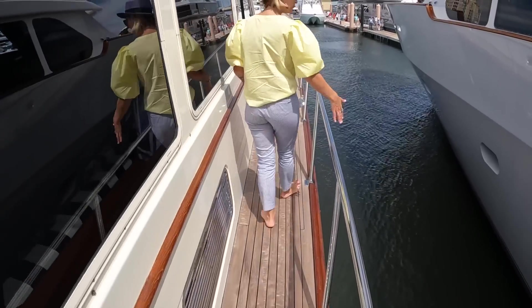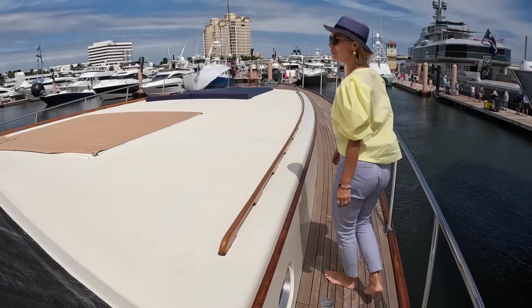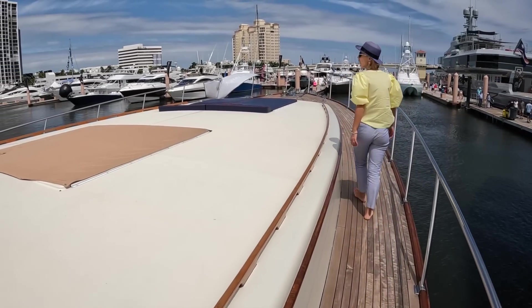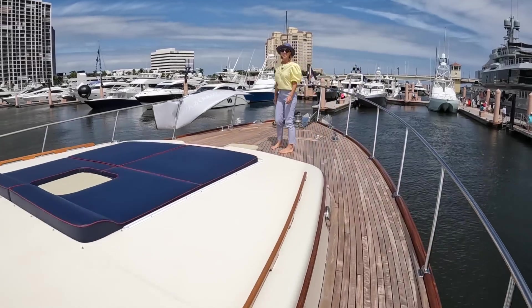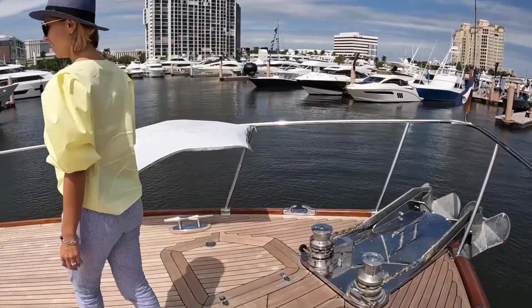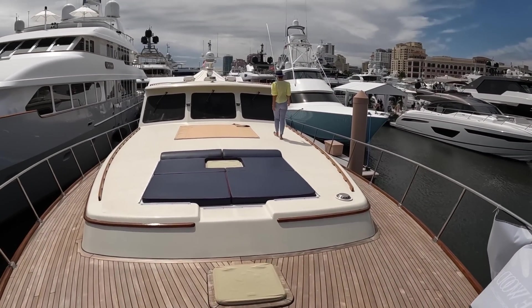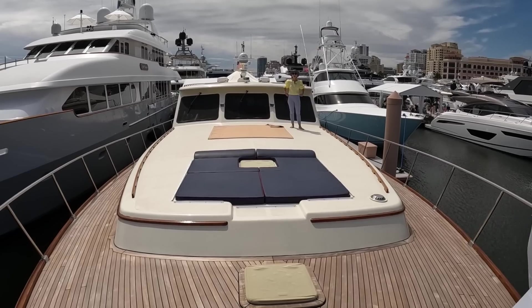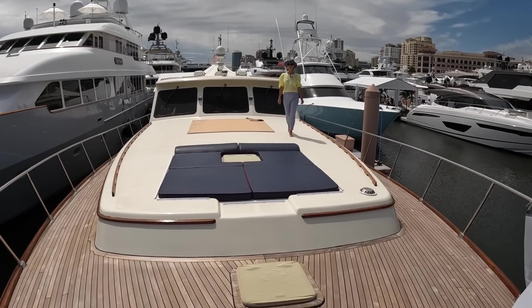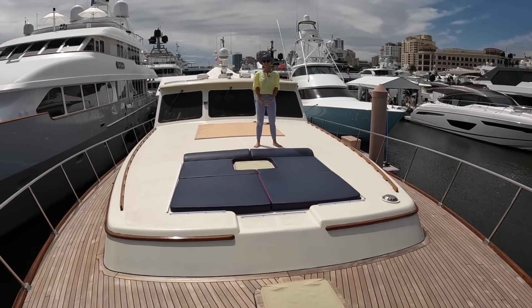That's a comfortable walkway — very wide. Look at this bow! This is surreal. Just to give you guys perspective, you can really get a good idea of how large this boat is. This is very impressive. The style of the boat is definitely a little bit deceiving in regards to the size.